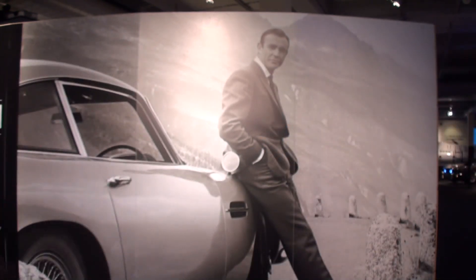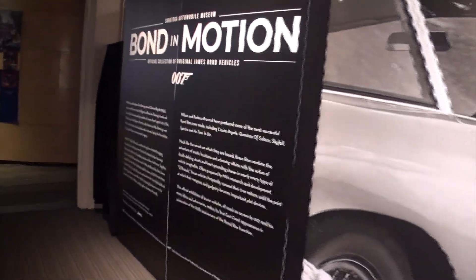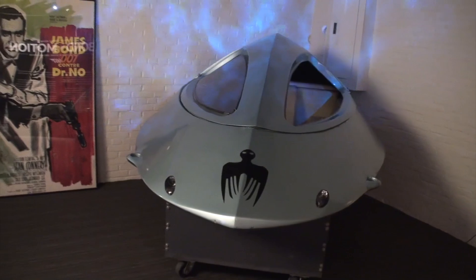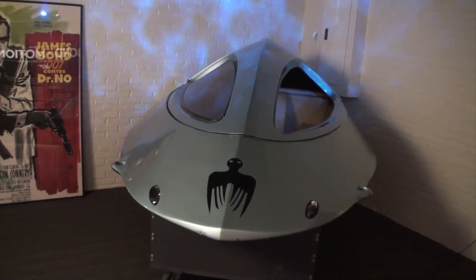Let's get right to it. The first thing you're greeted with is Sean Connery in the DB5, probably the most iconic car, maybe even the best James Bond — that's up to you — and the Bond in Motion. We start right off the bat with Dr. No and the pod.